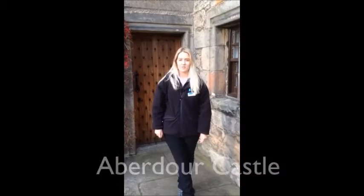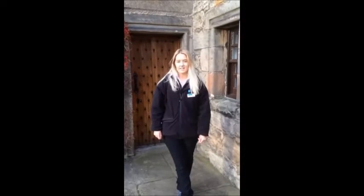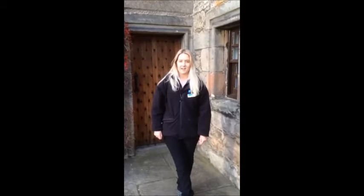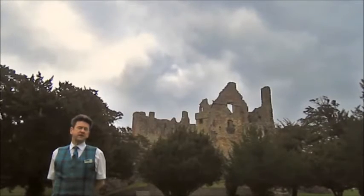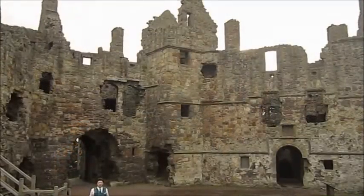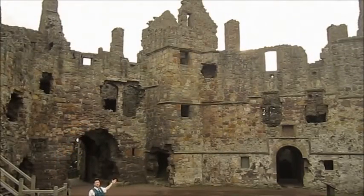In 1325, King Robert the Bruce granted the lands of Aberdour to his nephew Thomas Randolph, the Earl of Moray. Did you know King James IV visited Dirleton Castle in 1505? It was while the Ruthven range behind me was being built.